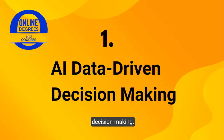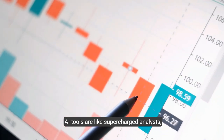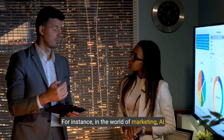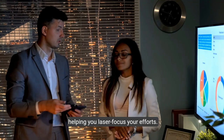Let's kick things off with data-driven decision making. AI tools are like supercharged analysts, crunching numbers and spotting trends faster than any human. For instance, in the world of marketing, AI predicts which customers are most likely to buy, helping you laser-focus your efforts.